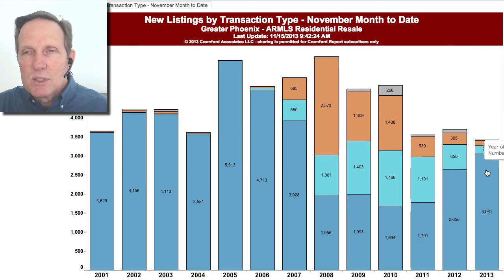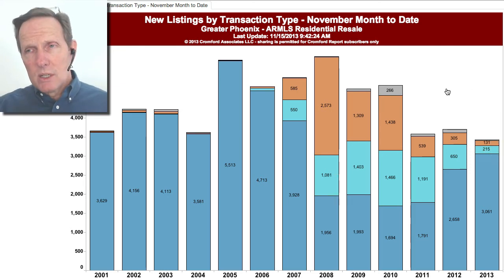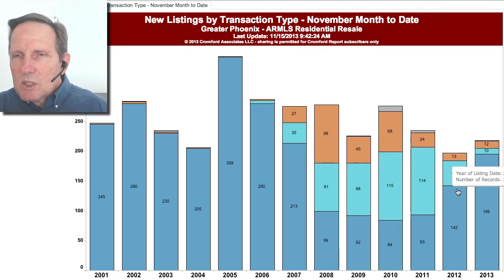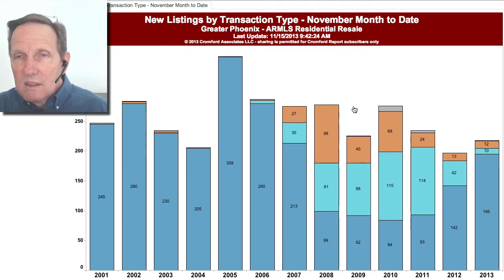The total new listings through the first 14 days of November is slightly below last year, but the big change is a shift toward normal sales and away from distress sales. It varies a lot depending on where you're looking. Gilbert, for example, is still increasing very rapidly on regular sales — this is just single-family — and we should see next year it'll probably be higher than in 2011, maybe approaching prior levels.